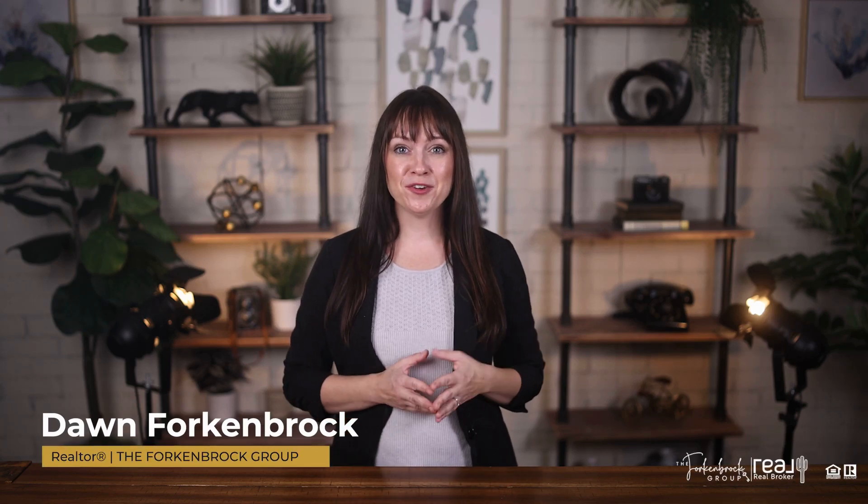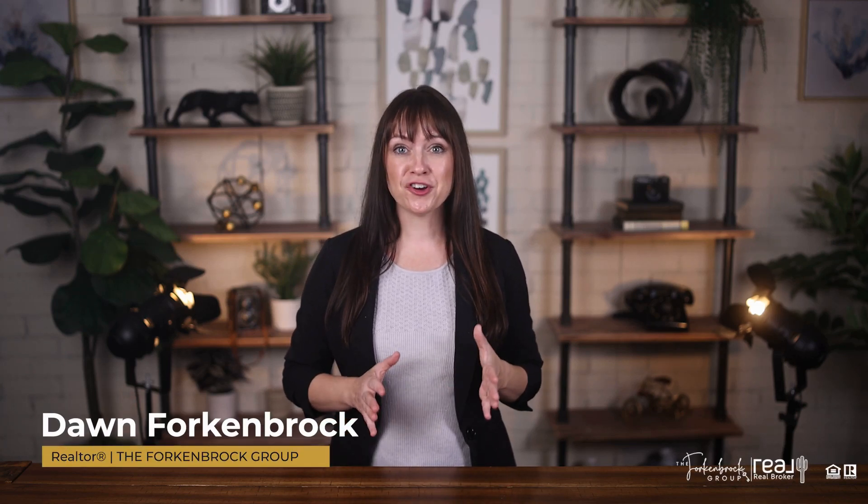When you receive an offer on your home, your realtor will review all the terms of the offer with you. There will be a response deadline, so time is of the essence to respond in writing to the buyer. In this video, I'm going to review some of the terms you can expect to see in the purchase contract.